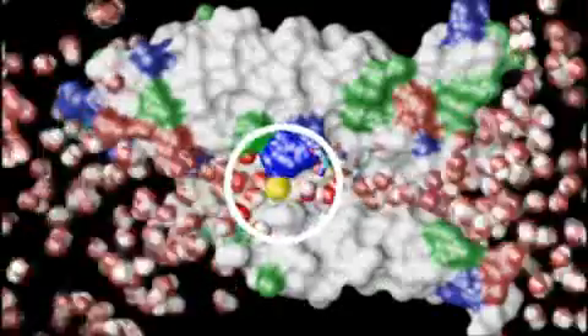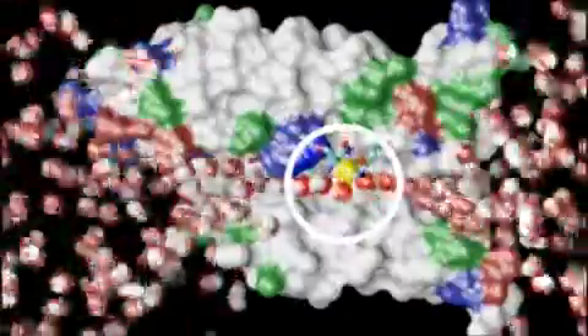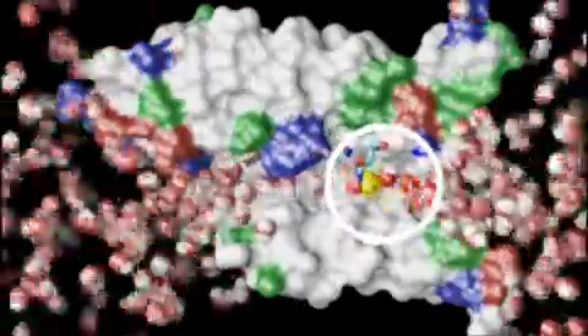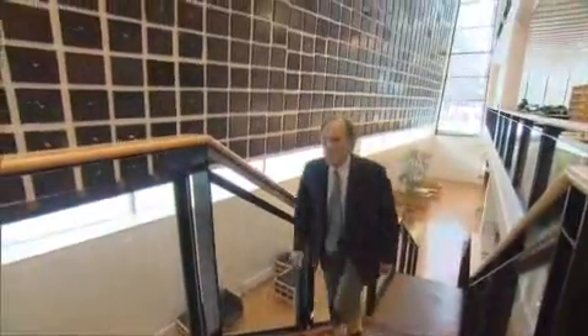Aquaporins work like the plumbing system of cells. They ensure highly efficient but selective transport of water — only H2O molecules can pass, like the yellow ones seen here. This way the cell will not lose any minerals. Professor Agre from Johns Hopkins University in Baltimore was awarded the Nobel Prize in 2003 for the discovery of these proteins.